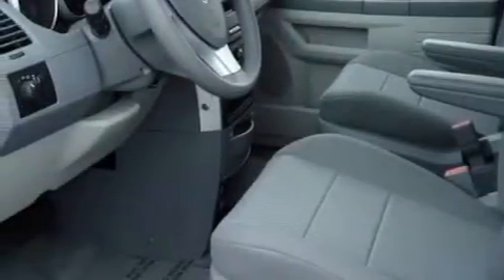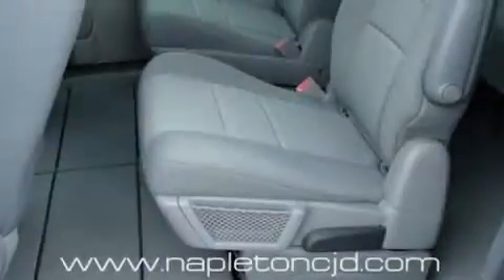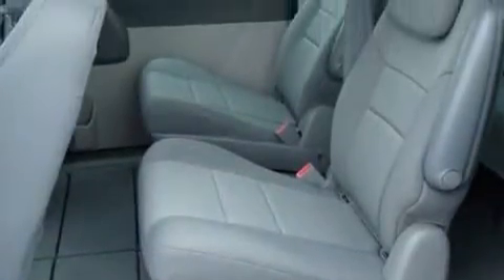Heated side view mirrors, a CD player, a low tire pressure indicator, traction control and stability control systems — and it's easy to see why this vehicle is an excellent choice.